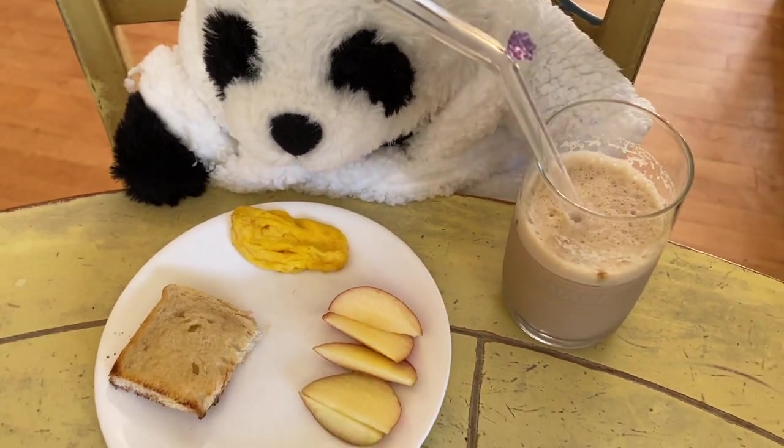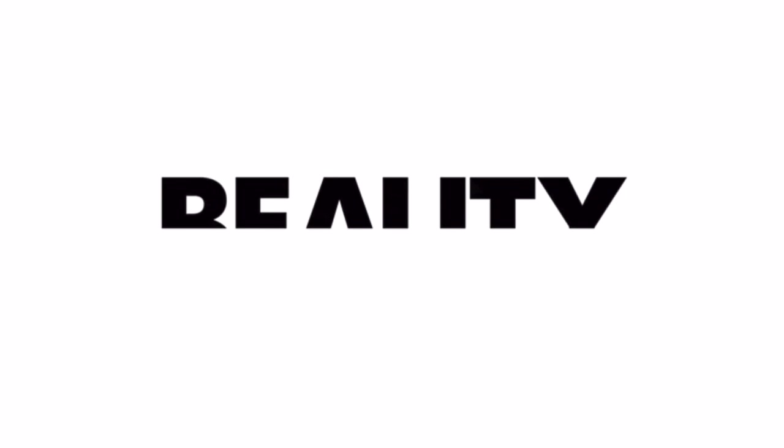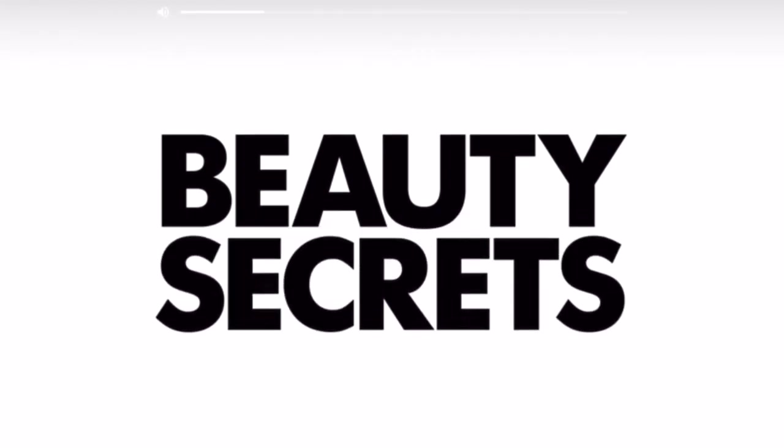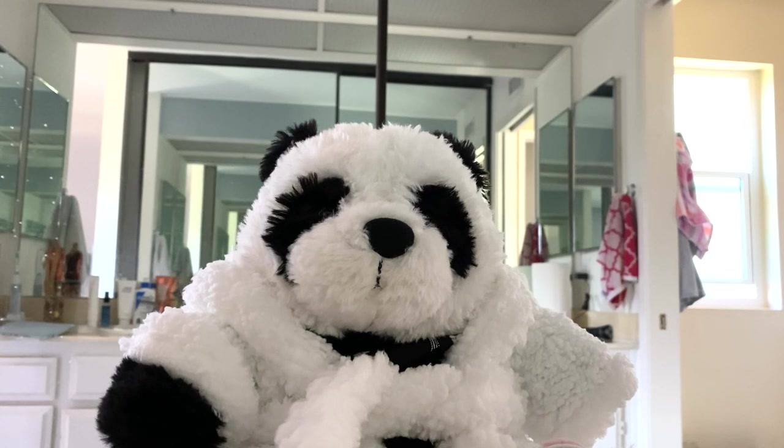After breakfast, I like to do my makeup, but pretend I'm on one of those Vogue Beauty Secrets videos. Hey, it's Chelsea, and today I'm going to be walking you through my skincare routine and all my beauty secrets.